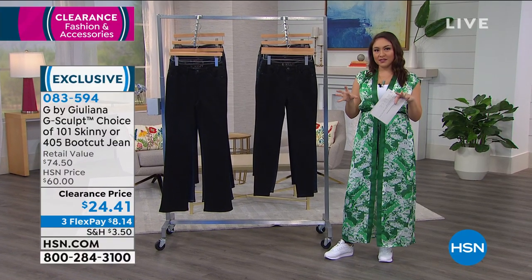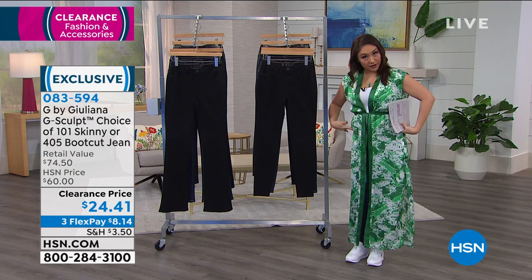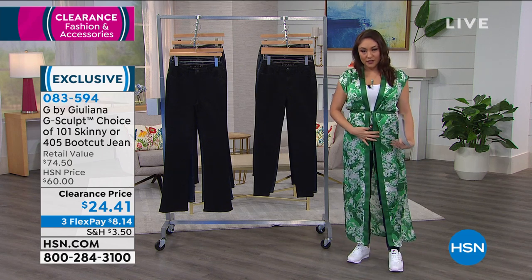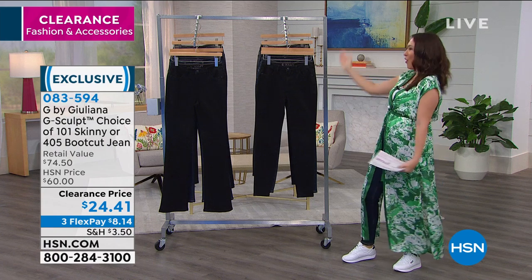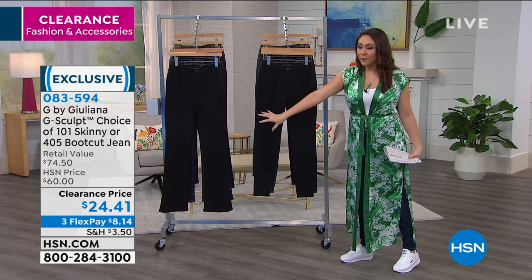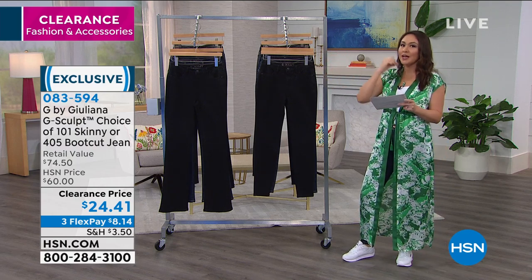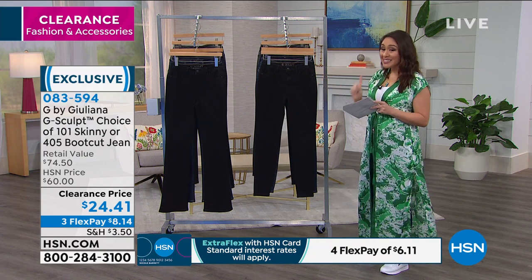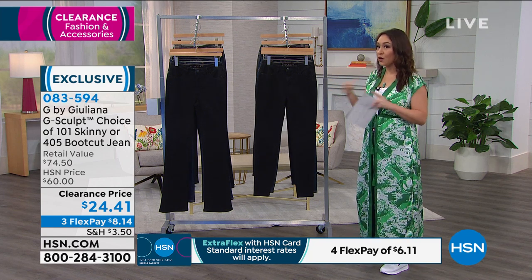These are our brand new G-Sculpt jeans. These look like they were made for you. Think about this — if you could make a magical pair of jeans, you'd want them to shape your body, be super comfortable, make the tushy look a little lifted, shape in the front, and give you long gorgeous legs. Juliana kind of made all of that in a jean, in two different cuts — skinny or boot cut — with different shades. We're calling this G-Sculpt: she took technology and fashion to get everything we wanted in one jean. It's 60% off today — under $25 for the entire pair.